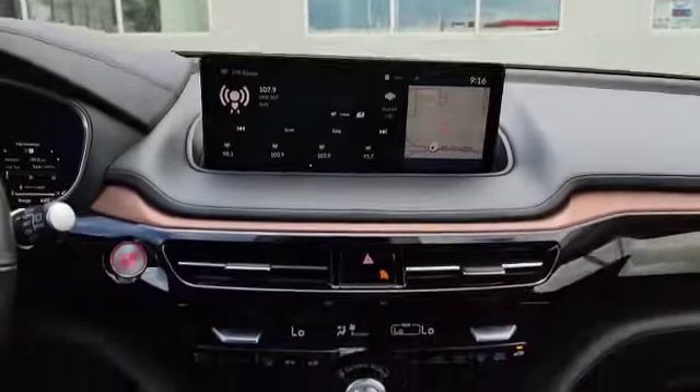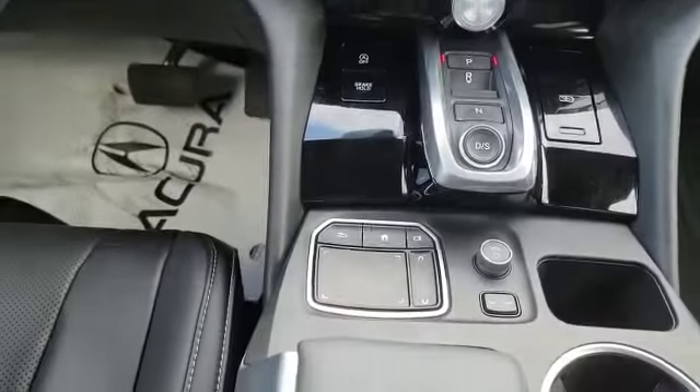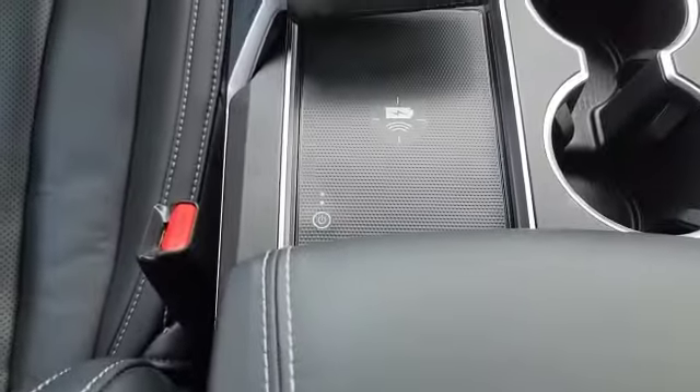This is how the infotainment system looks. You have dual climate control and heated front seats with the tech package. Down below you've also got a touchpad to control the screen, and a large wireless charger in the middle as well.